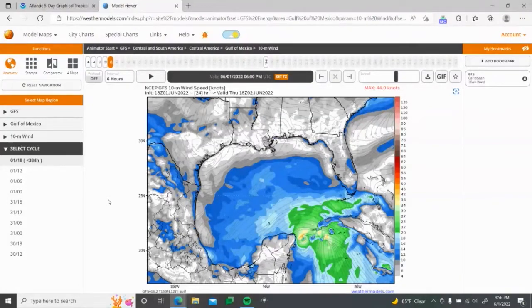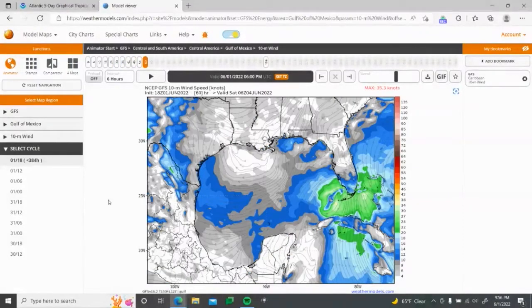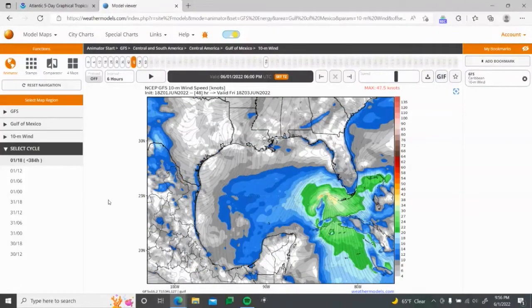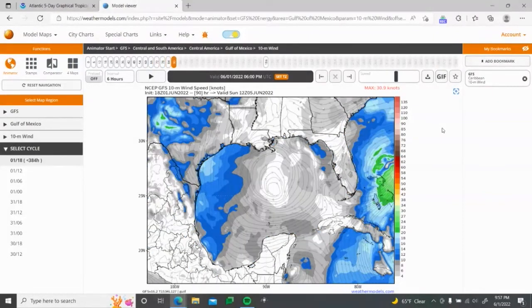That's 50 miles per hour right there — that is intense. Converting the knot reading: we're looking at about 47 to 48 knots, and 48 knots converts to 55 miles per hour. So my estimate was pretty good — that's 55 miles an hour right there at landfall. I've been pretty consistent that this could be landfalling as a tropical storm.